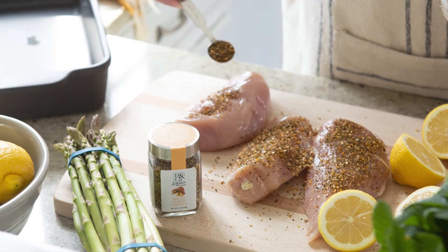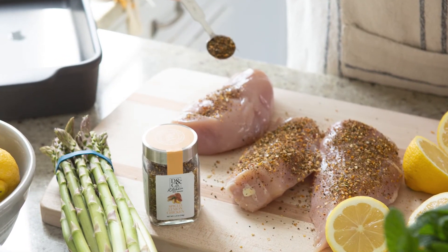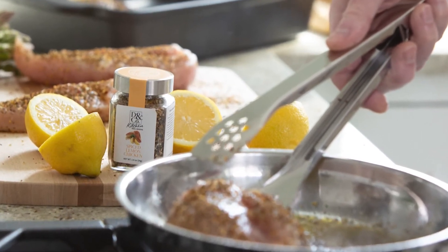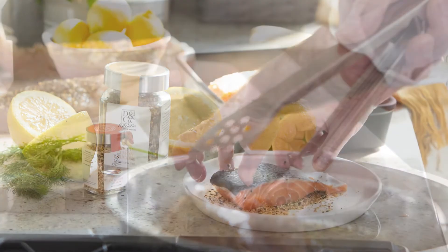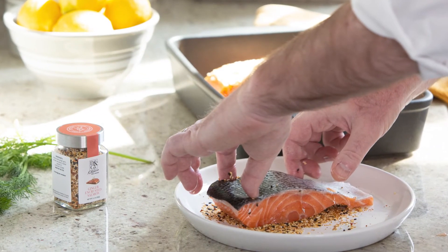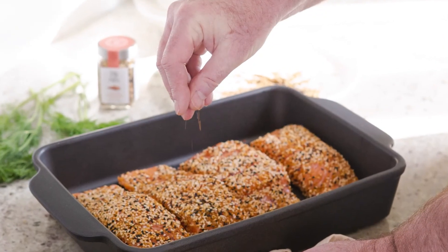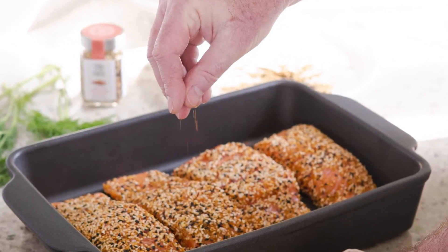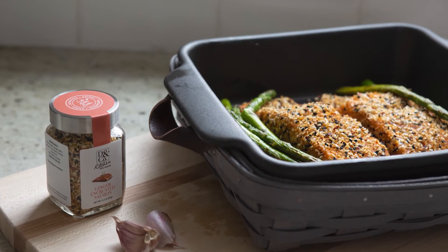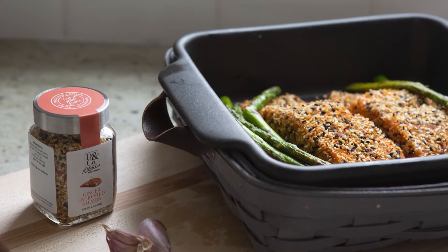Each meal maker comes with a simple primary recipe listed on its bottle, which includes simple ingredients you already have on hand in your kitchen and pantry. Additional recipes are available on dresdenandcompany.com. Each recipe is designed to be simple, healthy, and fast to make. Every meal maker label includes ingredients and each jar makes approximately four recipes.